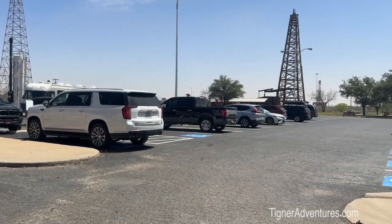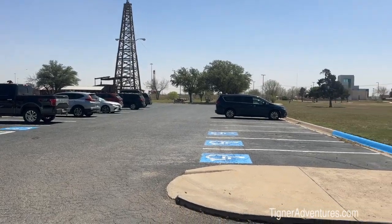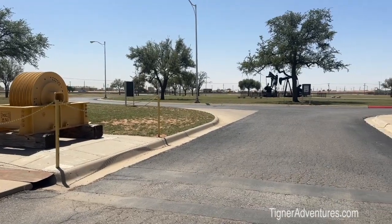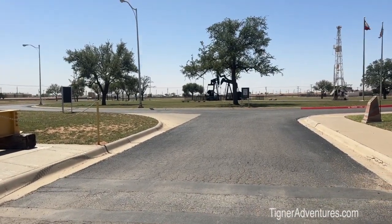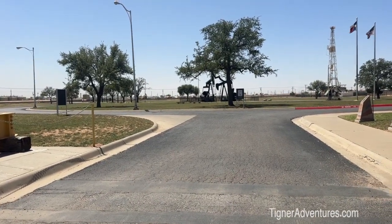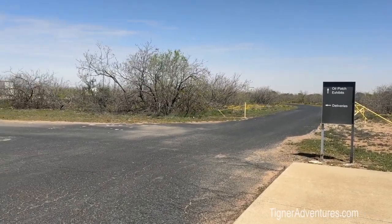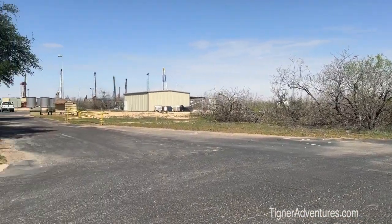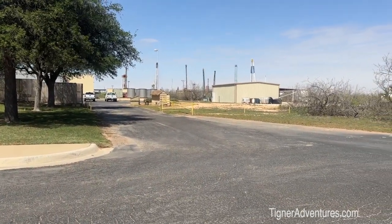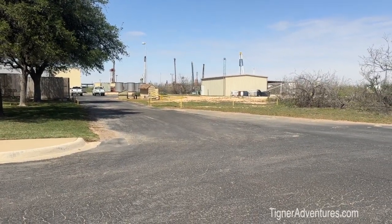This is a pretty good-sized parking lot. It does have some outside exhibits that you can walk around. It is pretty windy today so we're going to skip all that, but it has two oil wells over there — they're not pumping anything, just there for exhibits. Also the oil patch exhibits go down that road, but we're going to go inside and see what things are all about.